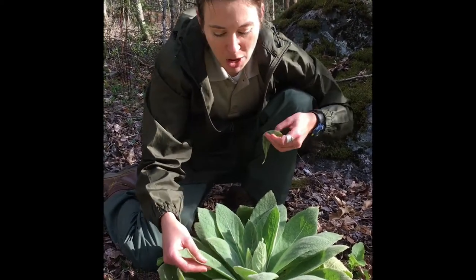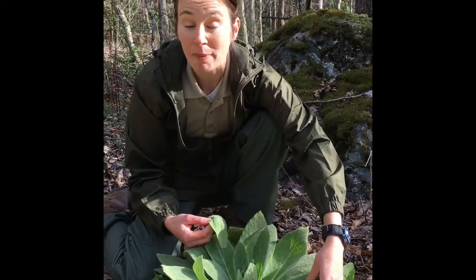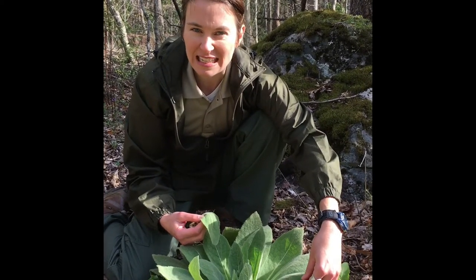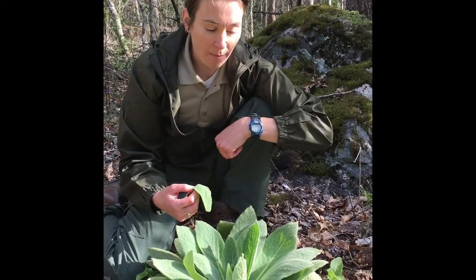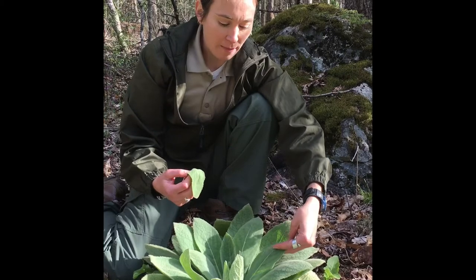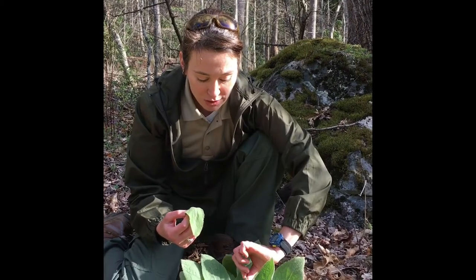Its most commonly used common name is common mullein, and it is a common plant, partly because it grows so easily in disturbed areas — so roadsides, old pastures, railroad beds, those sort of places. However, even though it's common in the United States, it's actually not native to the United States. It was introduced here in the 1700s by European settlers, and it's actually native to the Mediterranean.